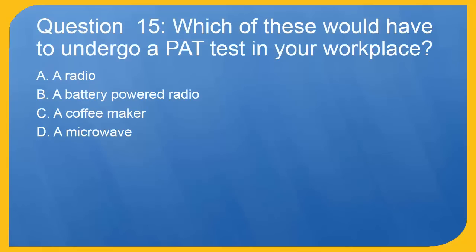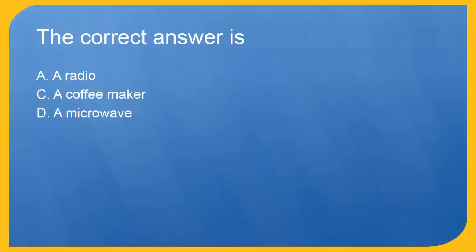Question 15: Which of these would have to undergo a PAT test in your workplace? A. A radio. B. A battery-powered radio. C. A coffee maker. D. A microwave. The correct answer is A. A radio. C. A coffee maker. D. A microwave.